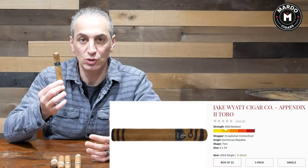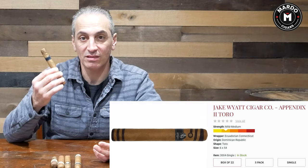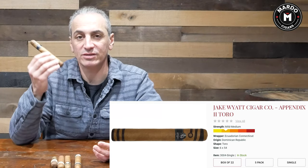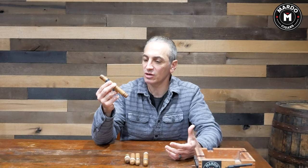Number one, in no particular order, is the Jake White Appendix 2. Jake White is the manufacturer; Appendix 2 is the line name. It has a Connecticut shade wrapper with all Dominican filler. It is very smooth with a silky, nice draw — every draw is not going to be hot and spicy. You'll get very pleasant, cool draws with creamy flavors and orange spices. Fantastic cigar through and through. The MSRP on a Toro 6x54 is around $11.